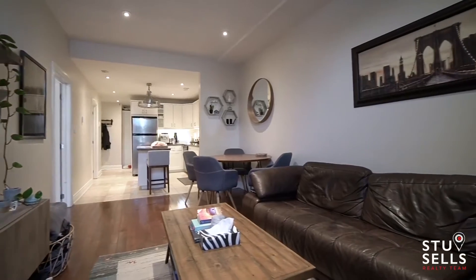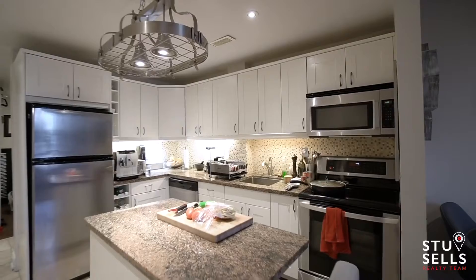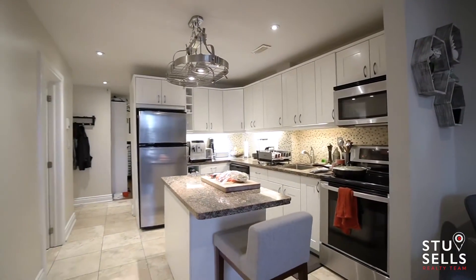It has gorgeous hardwood floors, a beautiful big open kitchen, center island, granite counters, ceramic backsplash, and tall ceilings.